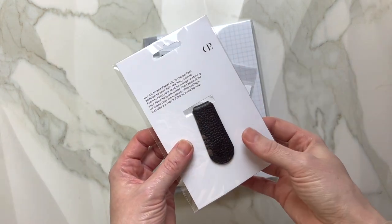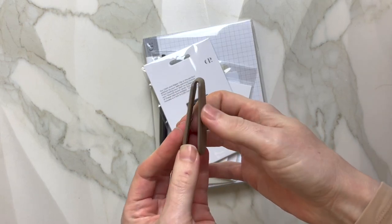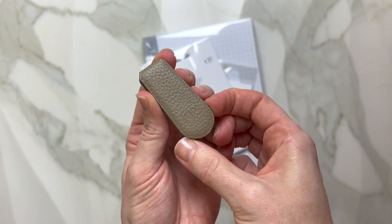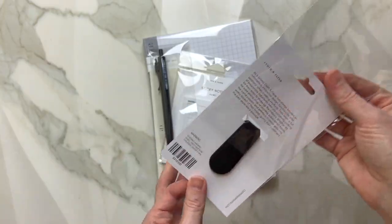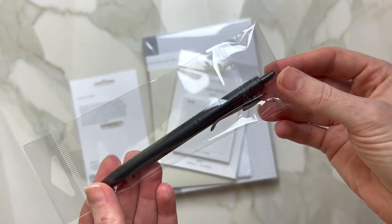So this is a Cloth and Paper clip. I already have a couple of clips from Cloth and Paper. Here is the one that came in the subscription. The coolest thing about this clip is that you can have it with the Cloth and Paper logo and without. Here's the black one — I'm going to add this to my collection.